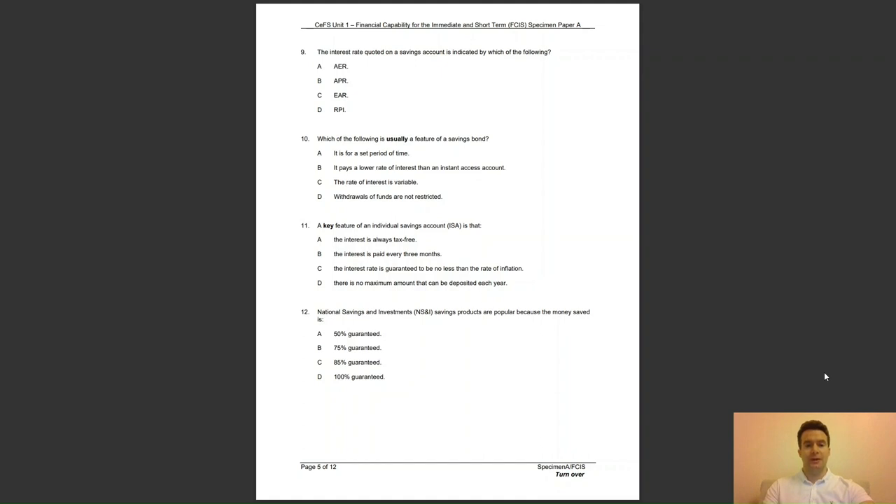Question 12: National Savings and Investments, NS&I for short, savings products are popular because the money saved is — A, 50% guaranteed; B, 75% guaranteed; C, 85% guaranteed; or D, 100% guaranteed? The answer to question 12 is D — all NS&I products are 100% guaranteed by the government.